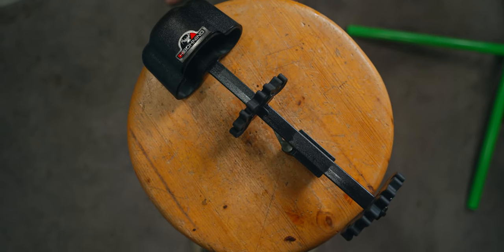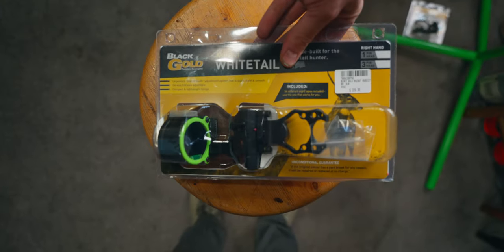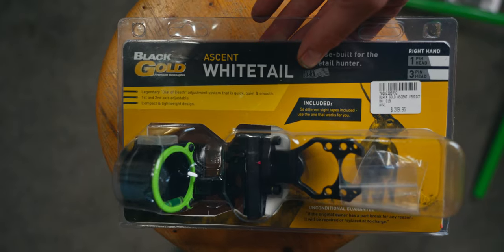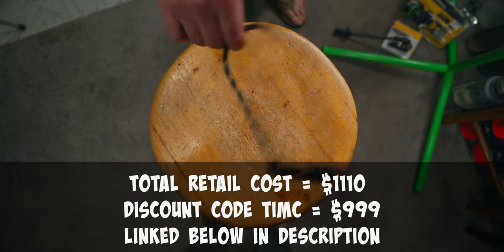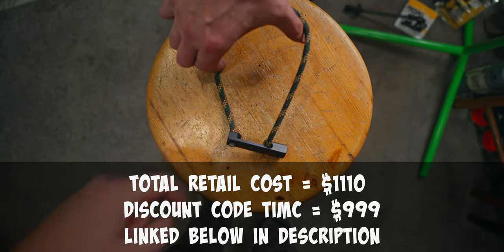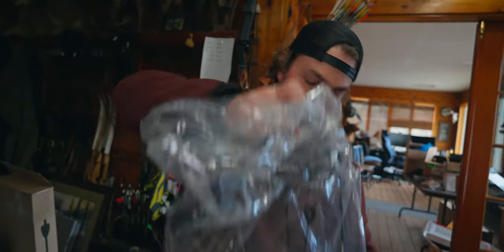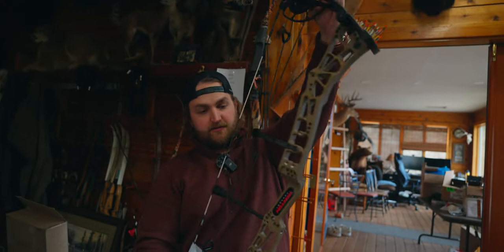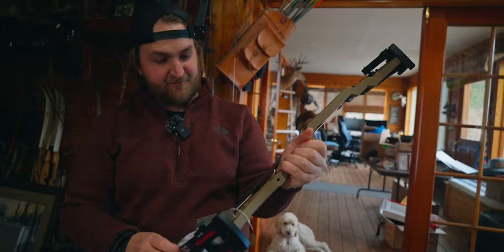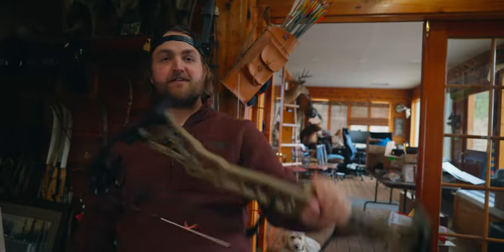Components selected: boning quiver 20 bucks, Trophy Ridge Propel drop-away limb-driven rest 99, Black Gold Ascent Whitetail slider sight 209, Podium 12-inch bar and Podium offset bar for 40 dollars. This is the Darton Consequence in tan color with black limbs — I think it's pretty slick. I'm excited to build it and shoot it.